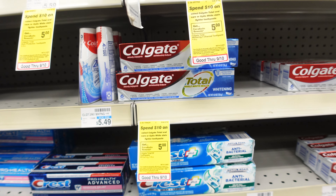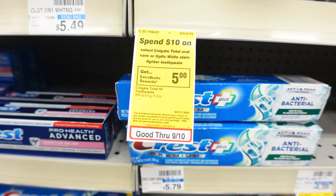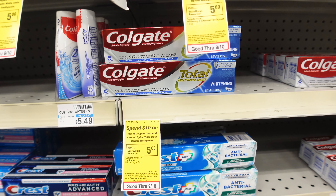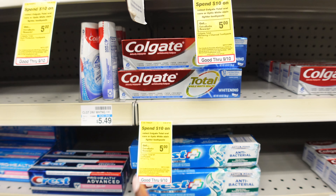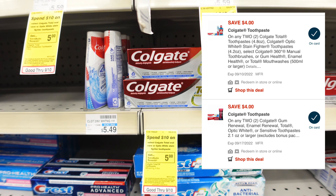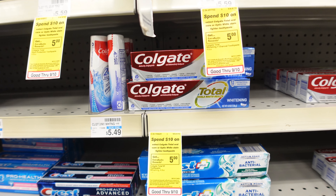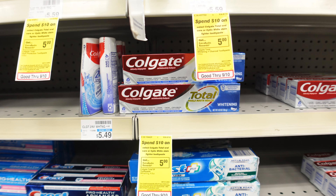The first deal we're going to do is on the Colgate oral care. There are a few deals going on like spend $20 get $10, but we're going to do the spend $10 get $5. This deal is a limit of two per household. I'm going to pick up two of these at $5.49, and there's a glitch where two $4-off-of-two digital coupons are attaching, so I'll pay $2.98 out of pocket.